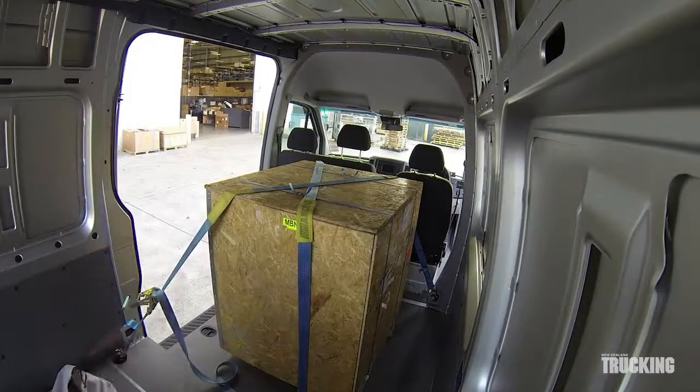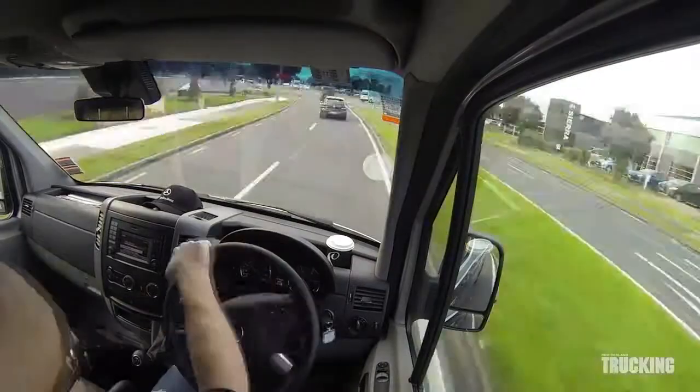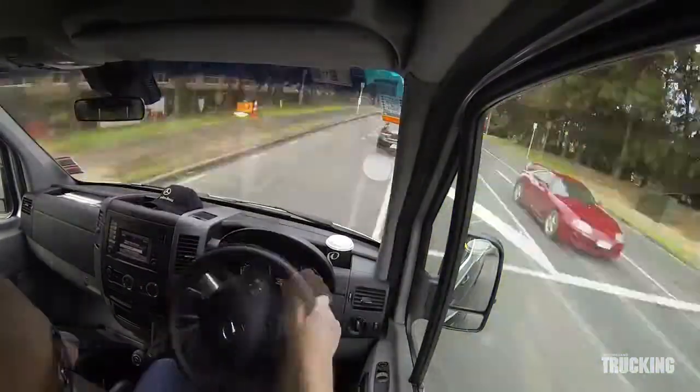Big side and rear doors make forklift loading easy, and there are plenty of strong load anchorage points for securing loads.